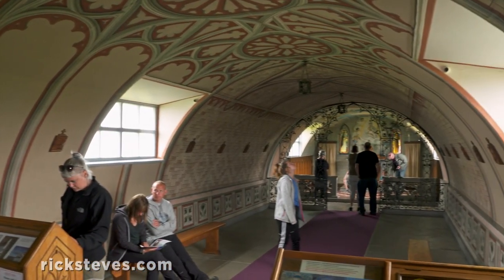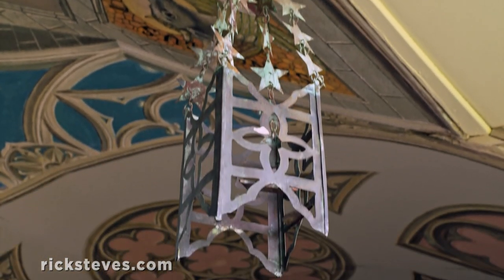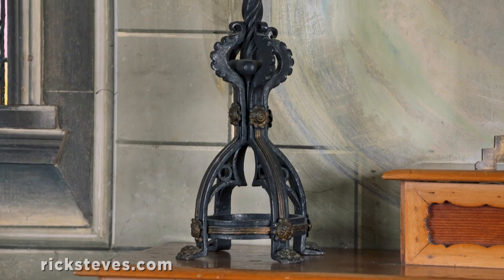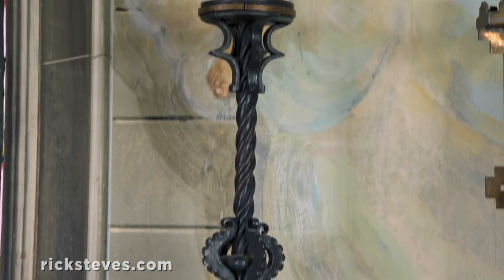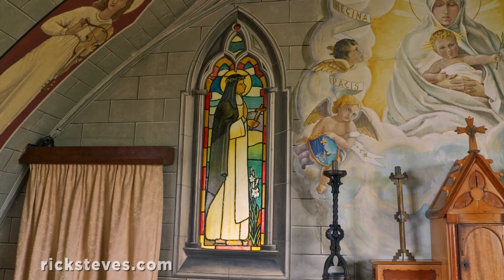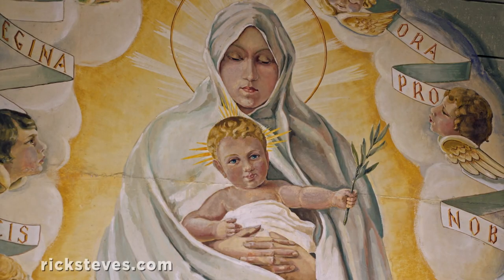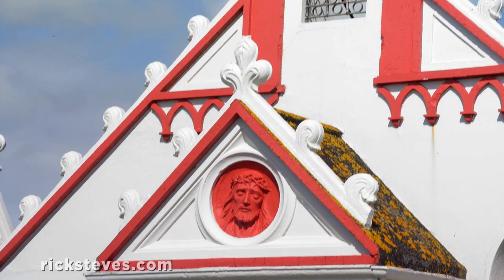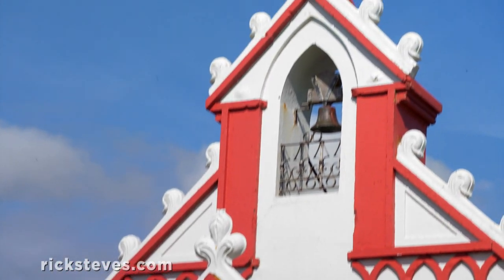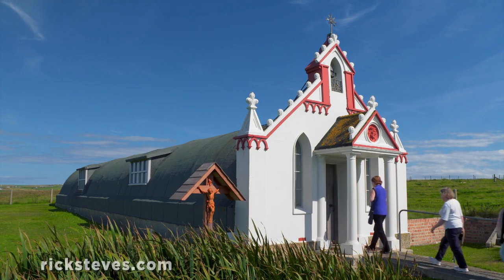Inside, you can see the creative work of those Italian prisoners: light fixtures made from ration tins, candle holders fashioned from brass shell casings, and painted windows with the illusion of radiant stained glass. Above the altar, Mary holds the baby Jesus, who holds an olive branch — a kind of prayer for peace. The chapel was completed in 1944, just two months before the Italians who built it were free to go home.